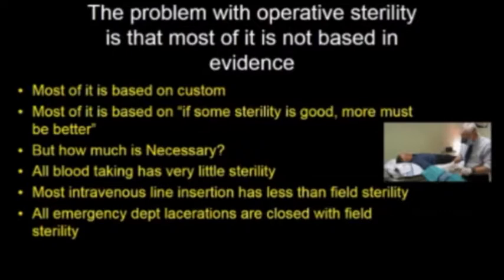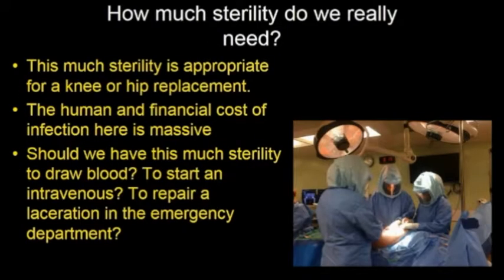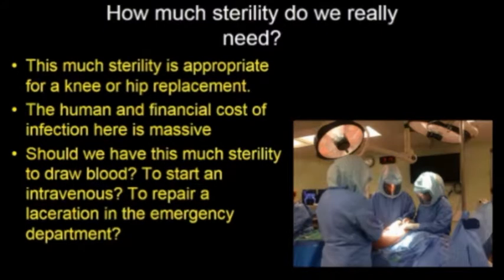And we're going to leave that intravenous plastic line there for a few days in many cases. All lacerations in emergency departments have been closed with field sterility for many years in wounds that were never prepped and draped. Infections do occur in these settings but are relatively easy to treat at relatively little expense. Unlike in a total knee and total hip replacement situation where an infection is disastrous for a patient in terms of time and cost, and the patient also risks the inability to walk. The cost for healthcare to treat these infections is massive.